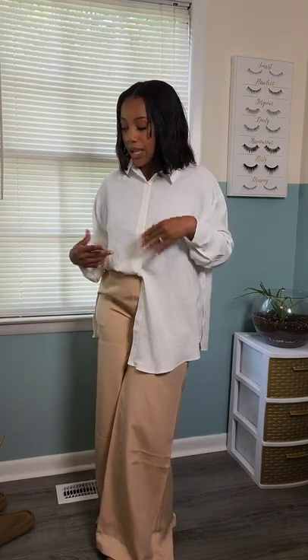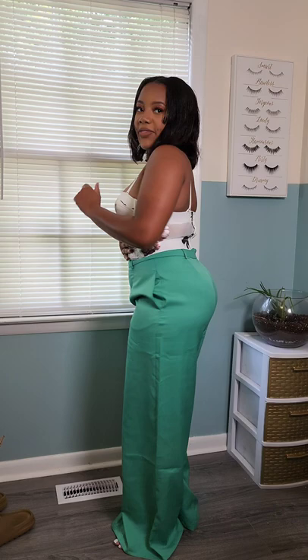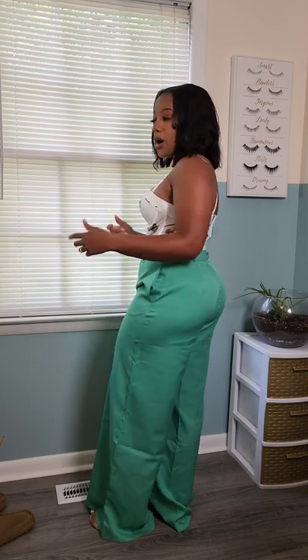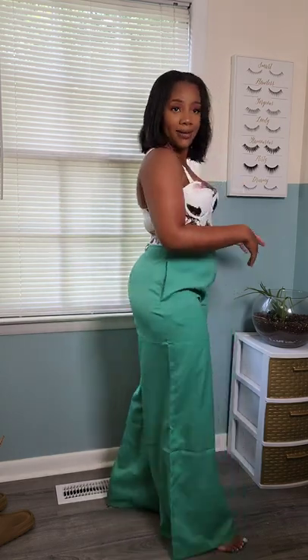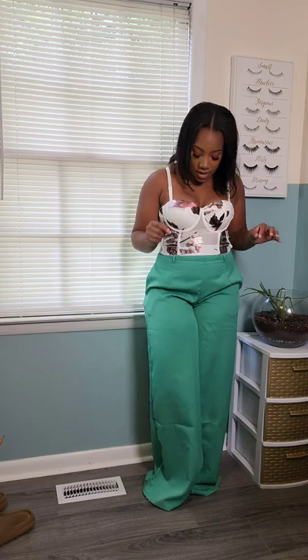I did purchase some boussieres — I'll throw those on real quick. So this is one of the boussiere tops that I purchased. I got this in a size large and it is perfect. It has the hooks in the back just like a regular bra. Here's another pair of the wide-leg pants — I have these in green. These pants are just super comfortable. I'm literally trying to convince myself not to go back and buy them in every single color, because wide-leg pants are just so boss bitch. They make me feel some type of way. I really love this boussiere.